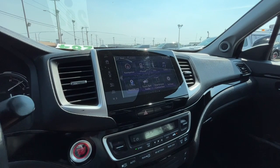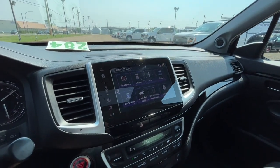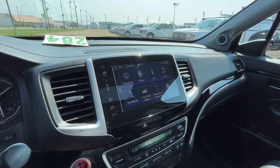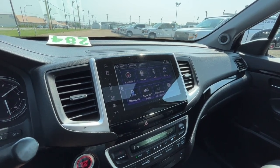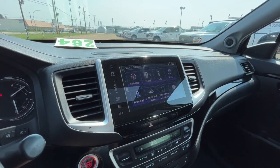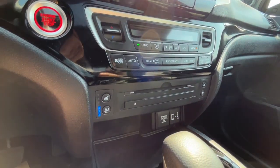Looking at the touchscreen display, we do have a navigation system, and as for audio we have AM/FM radio, Sirius XM satellite radio, and you can also connect your phone through Bluetooth, USB, and an auxiliary jack. We also have a CD player.